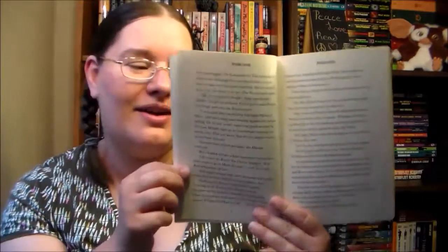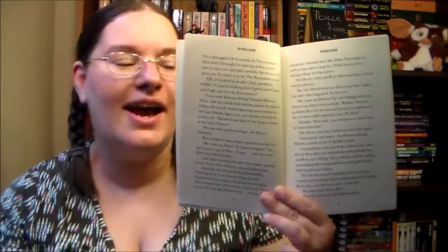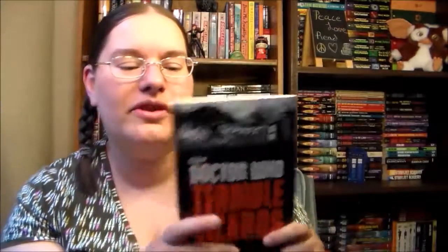This book definitely went quick. I mean it's got large print. It's only 166 pages, and it took me roughly an hour and a half to read. Like I breezed through this book. So if you're looking for a really quick but really fun Doctor Who book, this one's amazing.